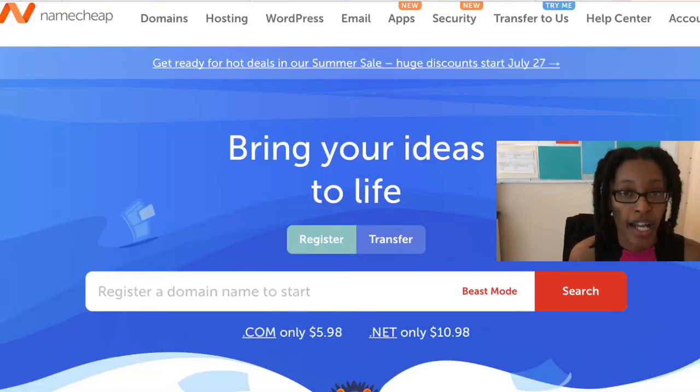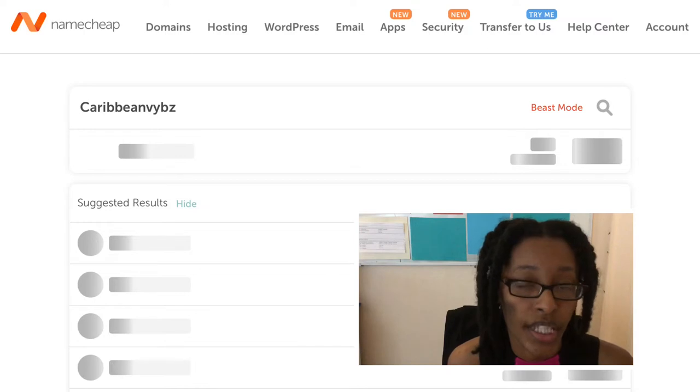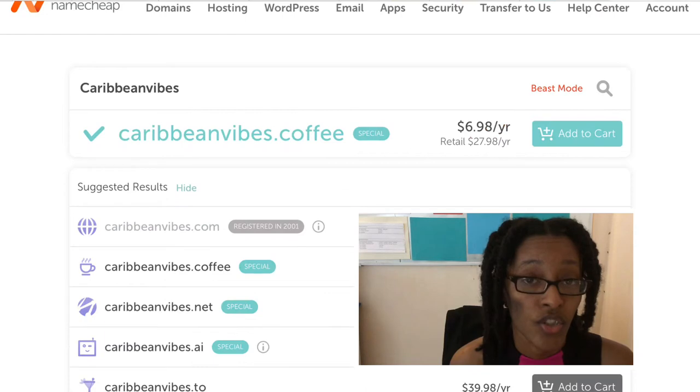It's a very simple process to acquire your domain name through Namecheap. You just Google Namecheap, the website comes up, and you type your desired domain name in the search bar. Most of us want to get the dot-com of our brand or company name. However, you may have to fiddle around a bit as you may not get your exact name on the first try — someone else may have already purchased it. There are other alterations and extensions you can use, like dot-co and dot-net.